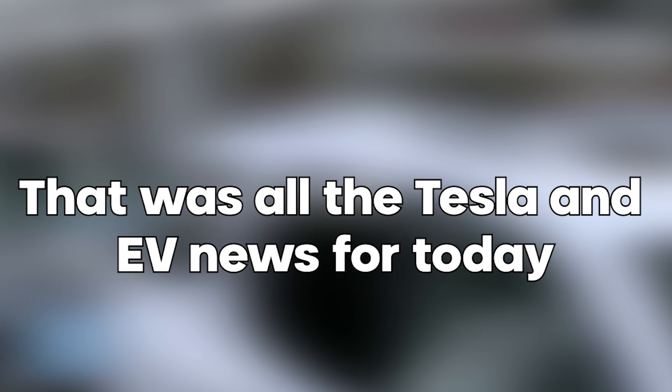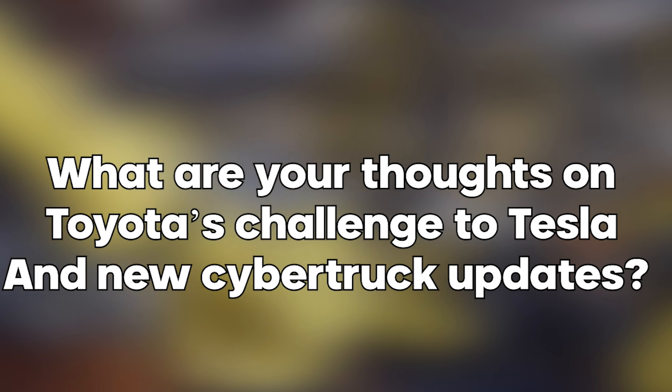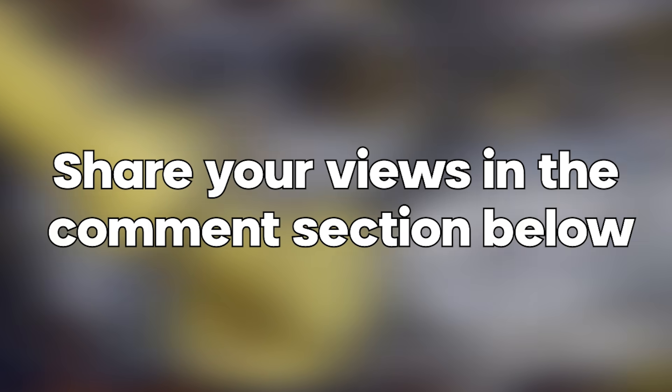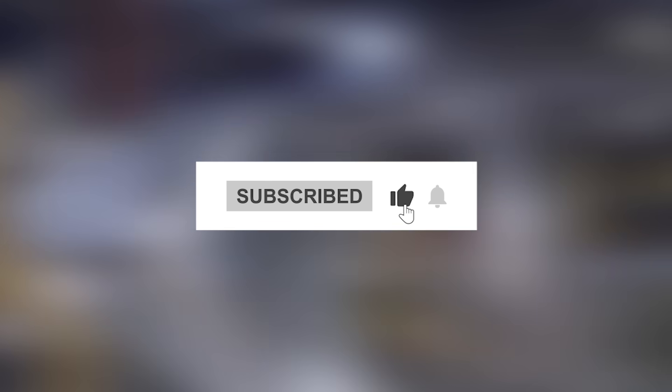That was all the Tesla and EV news for today. What are your thoughts on Toyota's challenge to Tesla and the new Cybertruck updates? Share your views in the comment section below, and don't forget to subscribe with all notifications enabled so you don't miss out on the latest Tesla news.